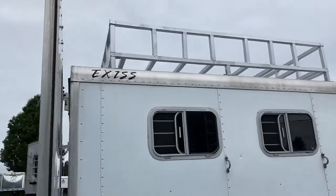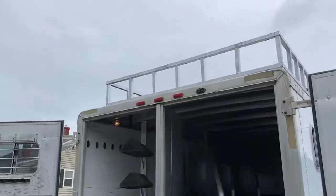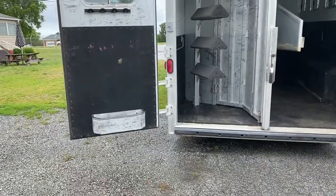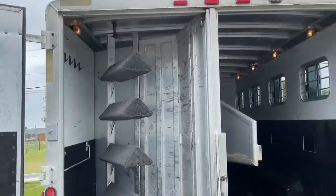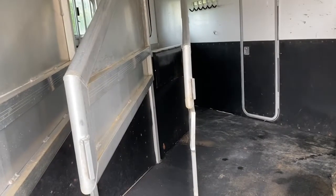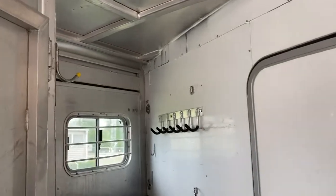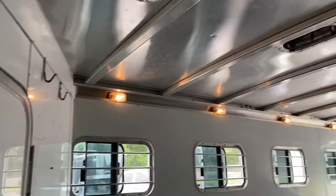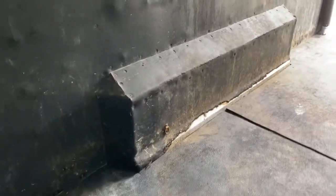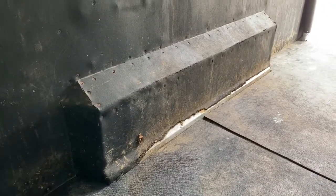This trailer does have an aftermarket hay rack on it; however, there is no ladder, so I'm disclosing that — hay rack, no ladder. It also has a rear collapsible tack. For the age of it, it has some wear and tear, nothing extensive. It seems the first stall these people used as a mudroom slash storage area.